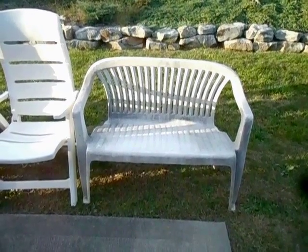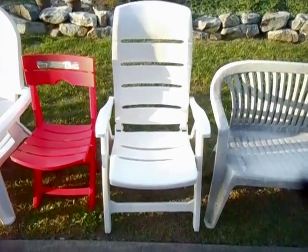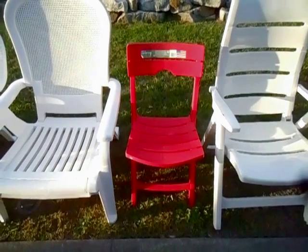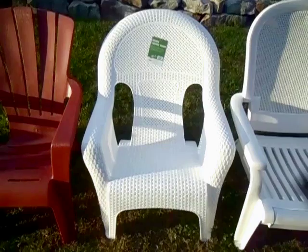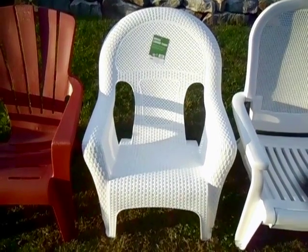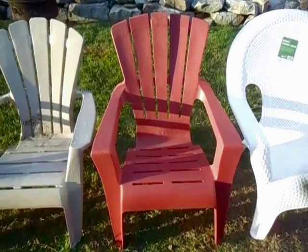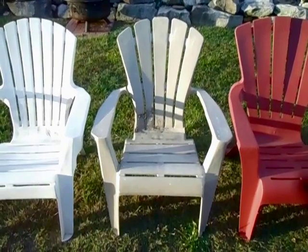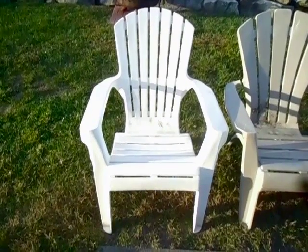Number 90: this loveseat made by ProGarden. Number 89: this multi-piece chair made by Cyrica. Number 88: the Adams Quick Fold cafe chair. Number 87: the Groflex Madras lounge chair. Number 86: this U.S. Leisure woven lounge chair. Number 85: this U.S. Leisure Adirondack chair.